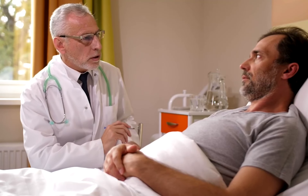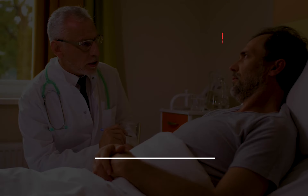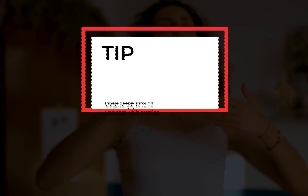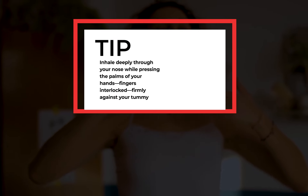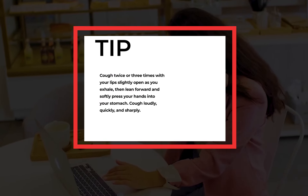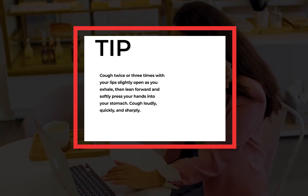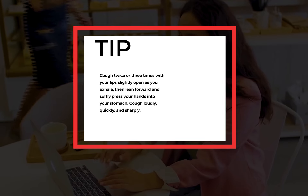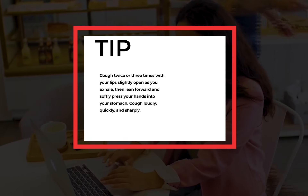Here is a quick tip to help you clear your airways of mucus. Place your feet on the floor and relax your shoulders as you sit in a chair. Inhale deeply through your nose while pressing the palms of your hands, fingers interlocked, firmly against your tummy. Cough twice or three times with your lips slightly open as you exhale. Then lean forward and softly press your hands into your stomach. Cough loudly, quickly, and sharply.